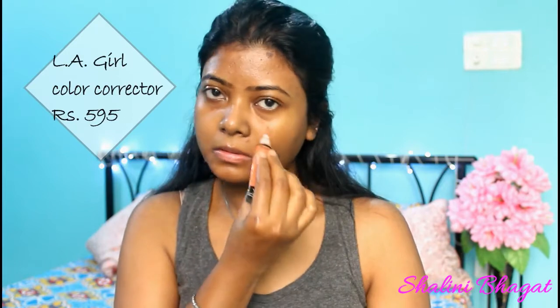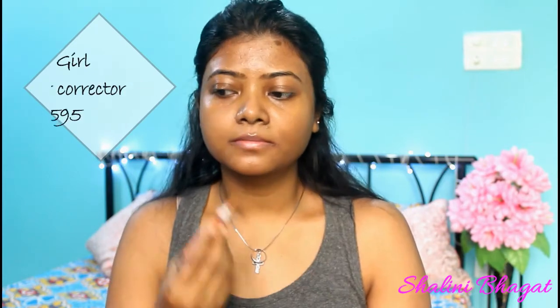The next thing I'm going to try out is an Elegal Pro Concealer in an orange shade for colour correcting. I'm targeting dark places, hyperpigmentation, pimple marks — everything I need to hide. I'm blending it with my fingertips because that works perfectly for me.